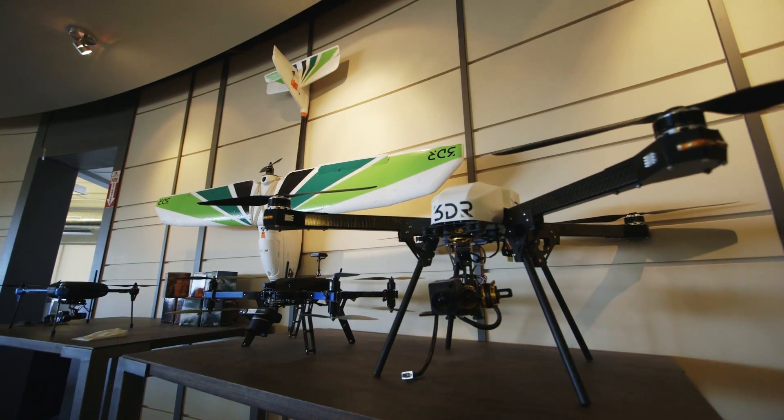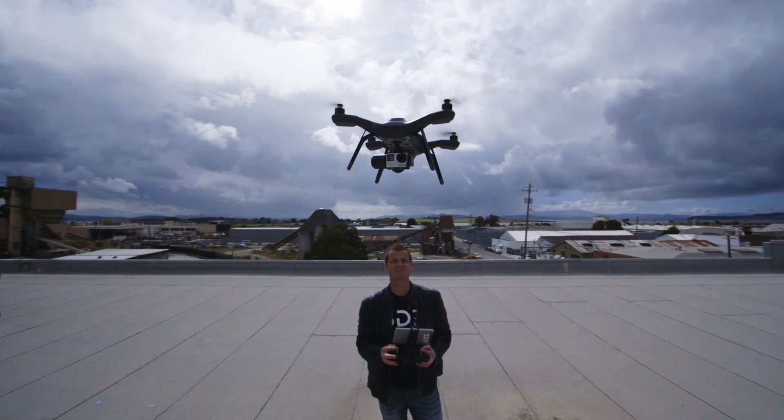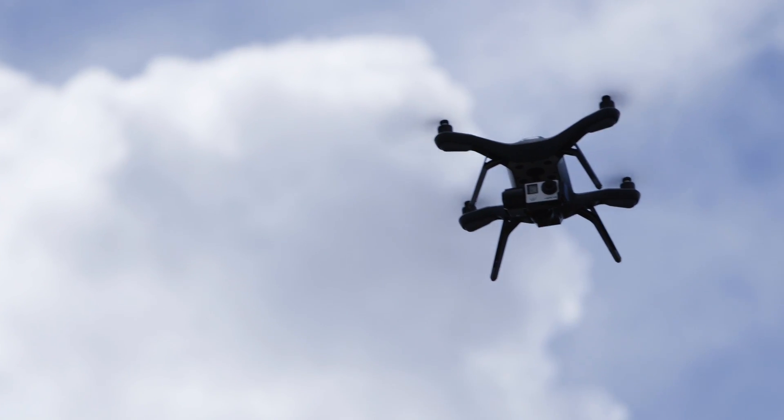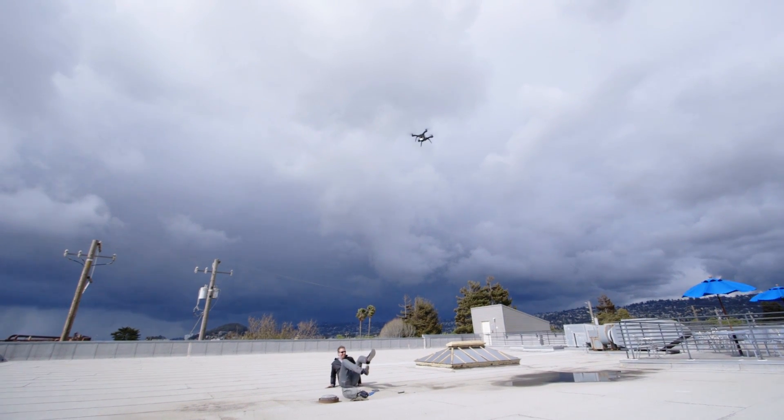3D Robotics hears this kind of thing a lot. It's the problem they set out to solve with Solo, the quadcopter drone they're announcing today. And sure enough, the software they built was smart enough to handle anything I threw at it. Even if you crash, Solo won't.